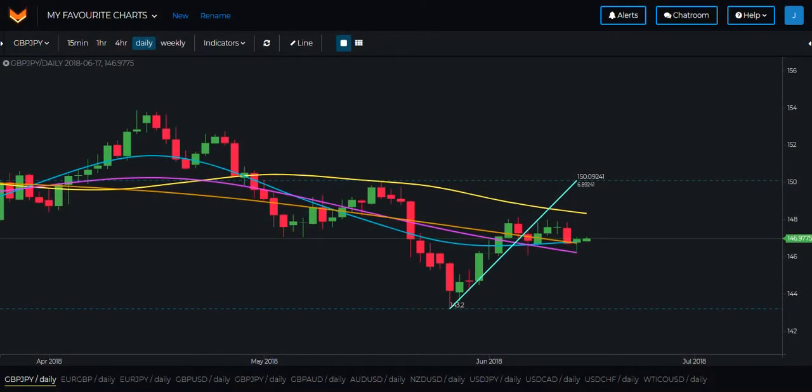Moving on to the daily charts now and let's start with the Pound Yen. As we already mentioned, this pair is looking bullish on the weekly charts and there is certainly some more room to the upside here on the daily according to the wealth crossover wave, so one to keep an eye on in the upcoming week for sure.